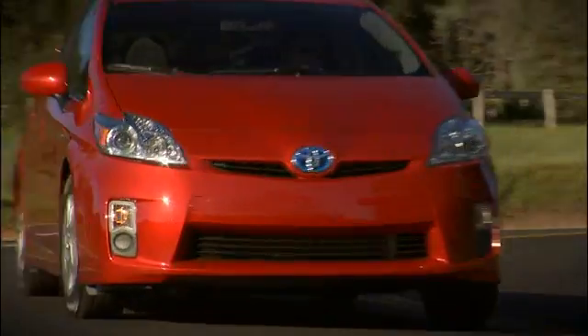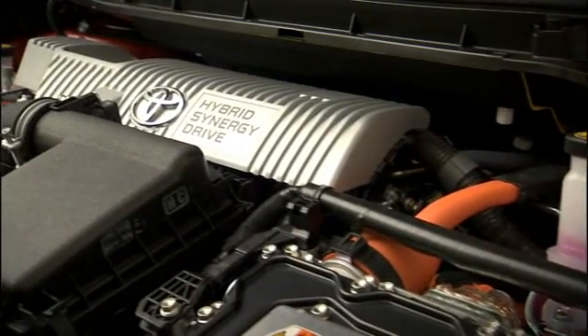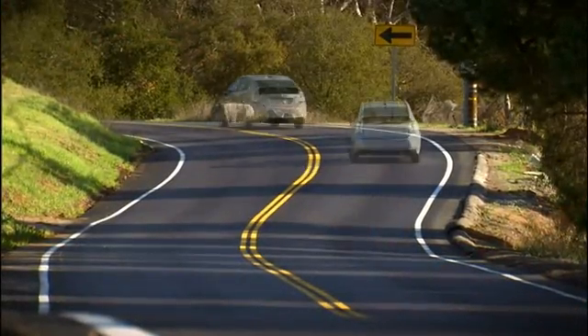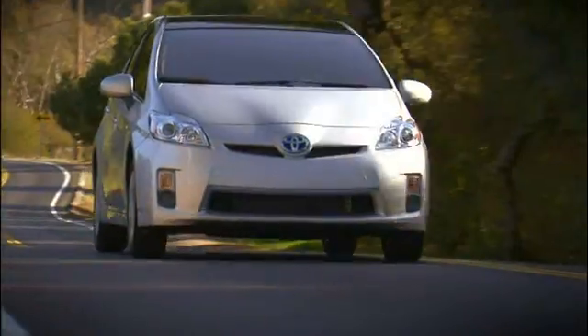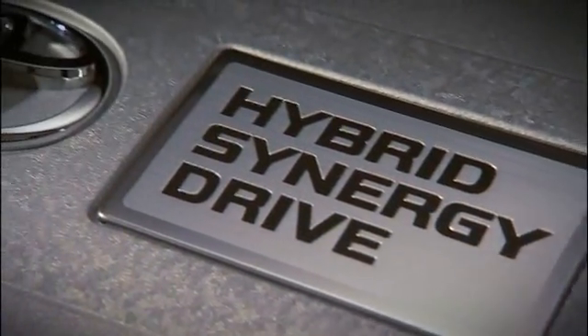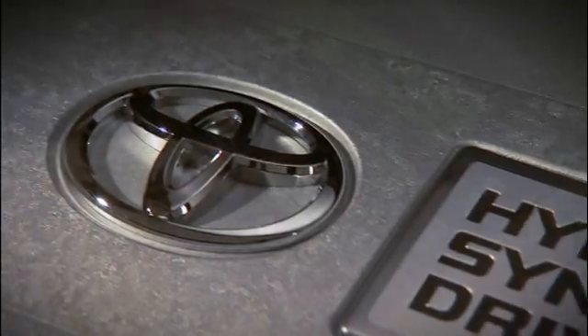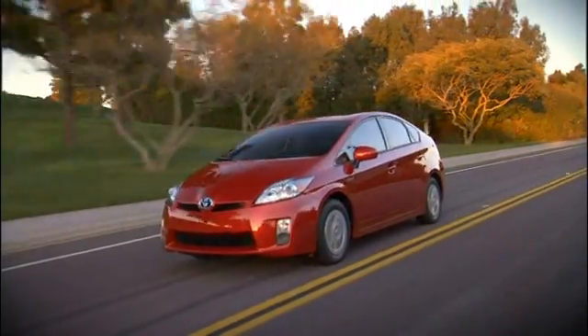The Toyota hybrid powertrain combines a powerful electric motor with the highly efficient gasoline engine to drive the wheels. This combination significantly improves low to mid-speed acceleration and overall fuel efficiency. This system is a full hybrid, meaning the Prius is capable of operating in separate gas or electric modes, as well as a mode that combines power from both.